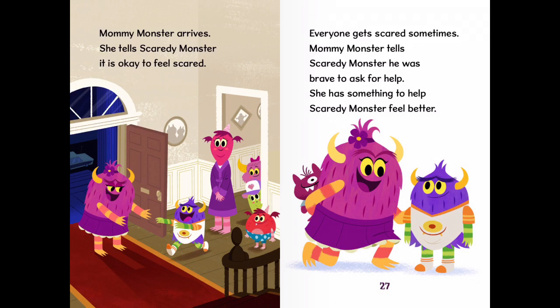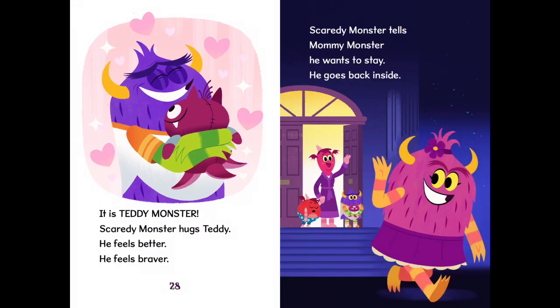Mummy Monster arrives. She tells Scaredy Monster it is okay to feel scared. Everyone gets scared sometimes. Mummy Monster tells Scaredy Monster he was brave to ask for help. She has something to help Scaredy Monster feel better. It is Teddy Monster. Scaredy Monster hugs Teddy. He feels better. He feels braver.